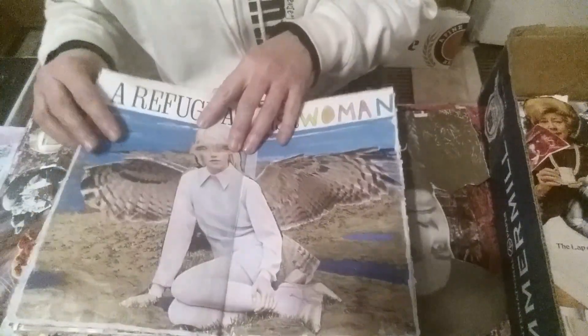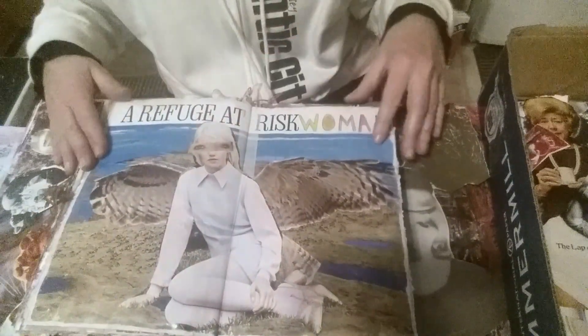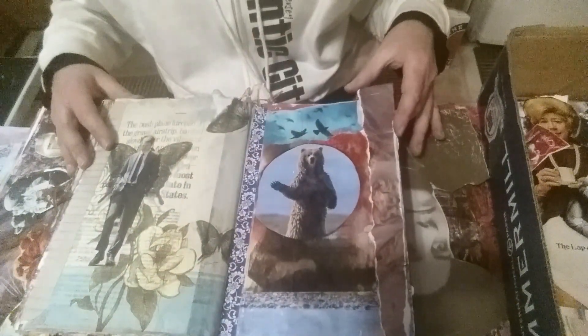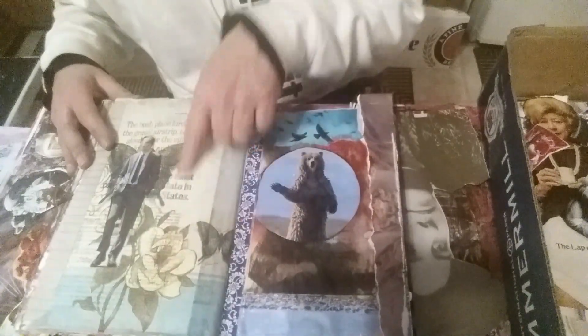There's a huge journaling spot here — this is just tea-dyed notebook paper. There's a collage of a refugee at risk, and more collage. This is also a napkin.